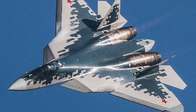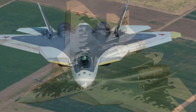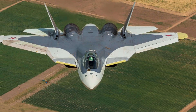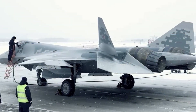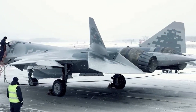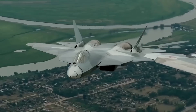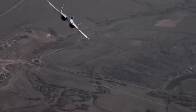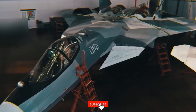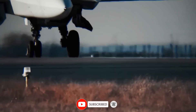Here's what was actually happening. For 0.4 seconds, the engines vector outward, creating rotational torque not aligned to the nose. The wings momentarily lose lift, but the engines push the rear into a controlled micro-slide. During that slide, the pilot can aim the nose without following the aircraft's momentum. This means the Su-57 can fire at a target not in front of its path, but beside it.